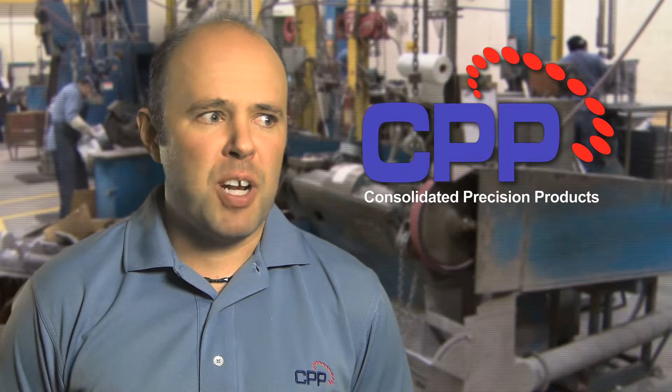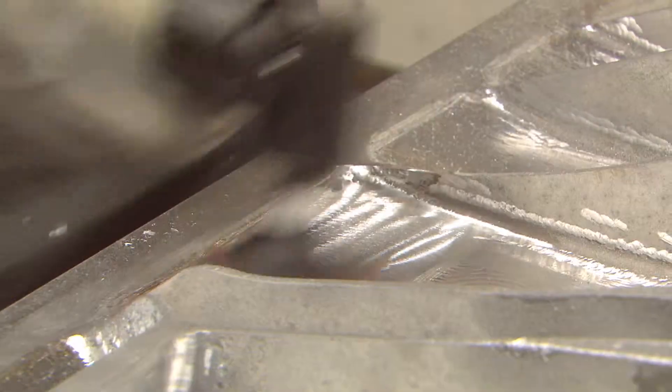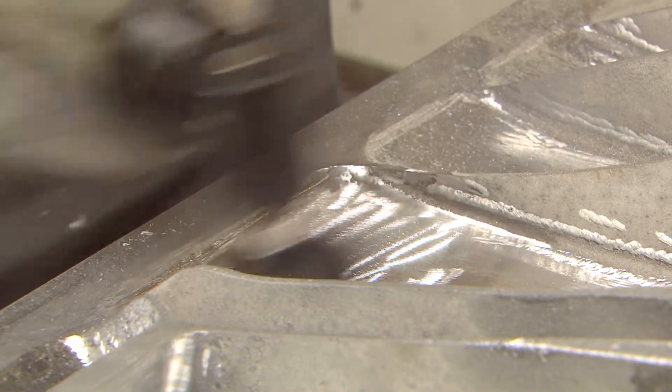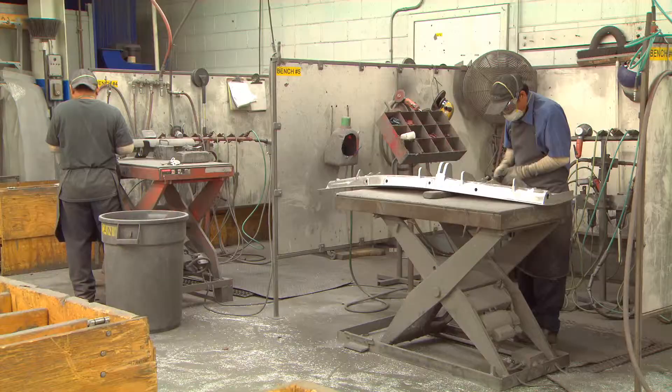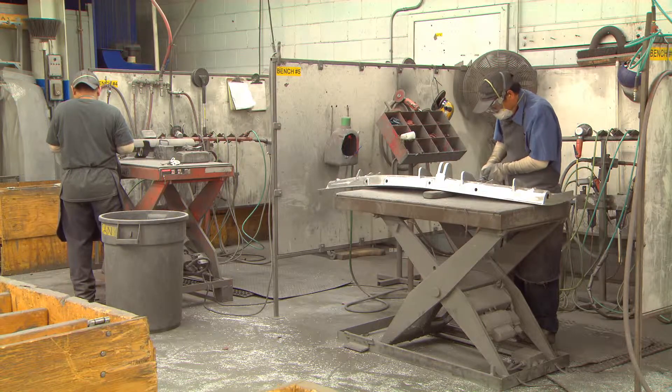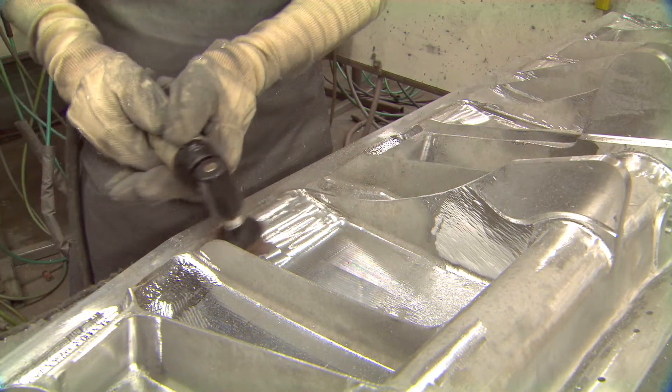When I saw the tools, right away I thought: it says 3M on it, it's got to be good. Now that 3M has the Cubatron product in a roll-lock disc, we've already sampled it, and it's proven that it cuts faster and leaves a nicer finish. So we're really excited about getting it in here permanently.